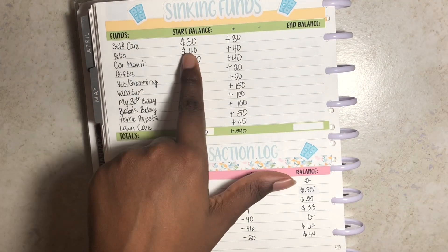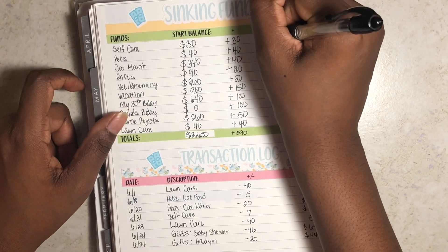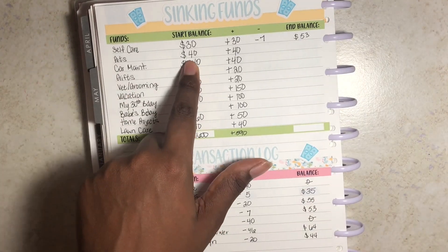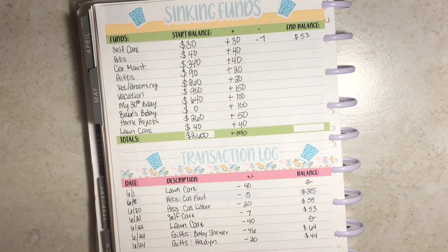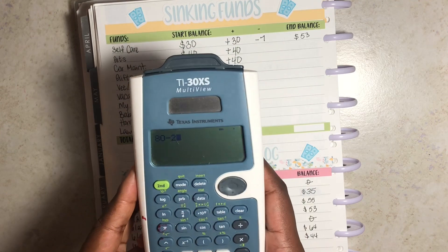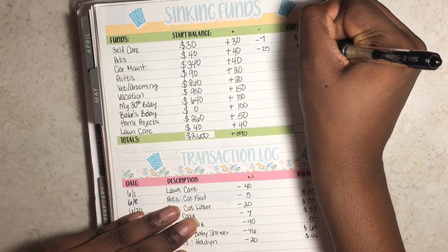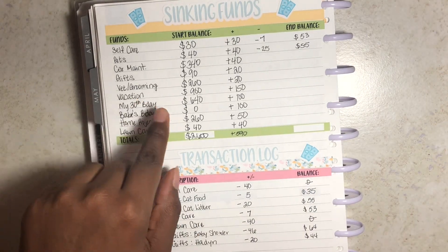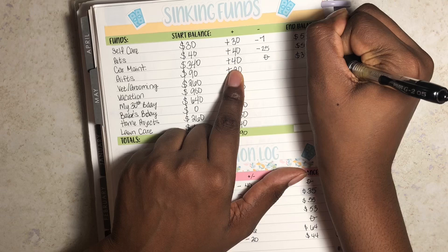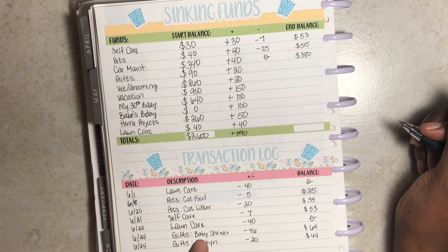Going through the sinking funds: self-care started at $30, added $30 for $60 total, spent $7, leaving $53. Pets started at $40, added $40 for $80, subtracted $5 and $20, leaving $55. Car maintenance had no spending, so $380 remaining.